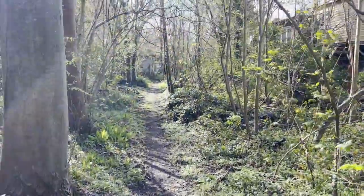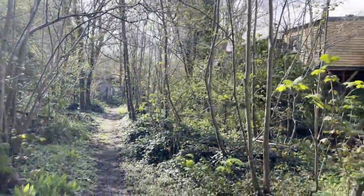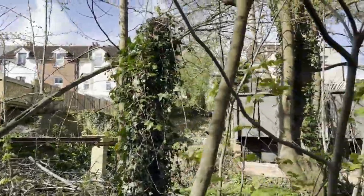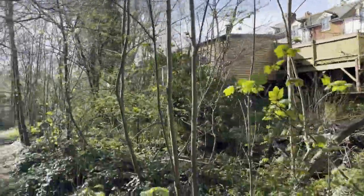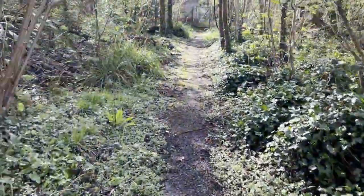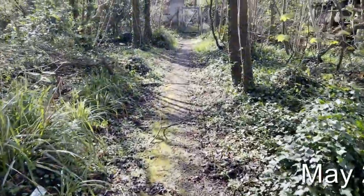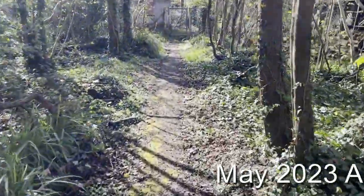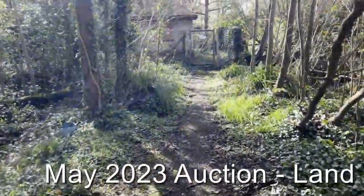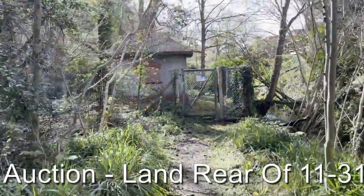As we come down onto the site, you can see it's lightly wooded, backing onto the houses in Paxton Road. There is a path that runs through the site, and our understanding is that Southern Water have a right of access across the pathway here to get to their water pumping station at the end of the path, directly ahead of us.